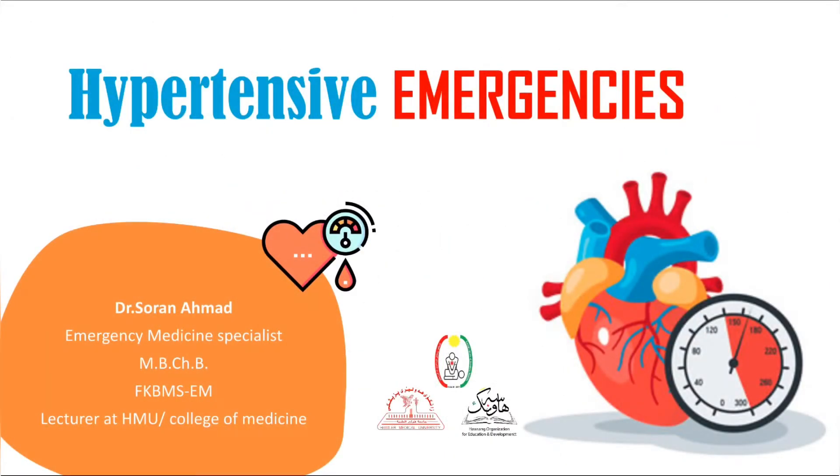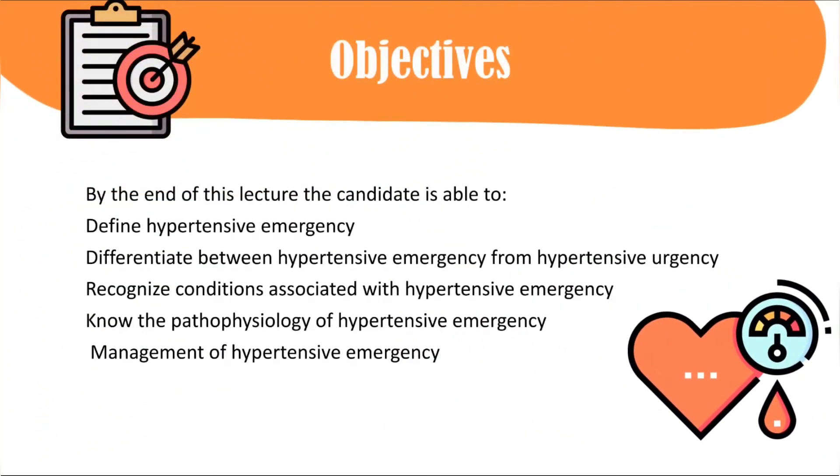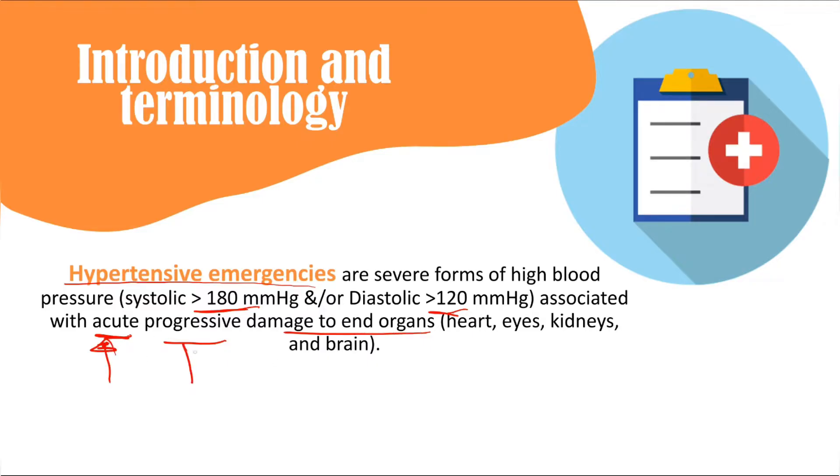Welcome everyone. Let's talk about hypertensive emergencies. Hypertensive emergency is any form of high blood pressure greater than 180 over 120 mmHg when it is associated with acute, progressive end organ damage — specifically new and progressively increasing heart, kidney, brain, and eye damage.